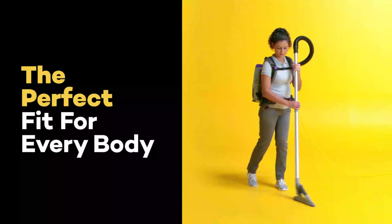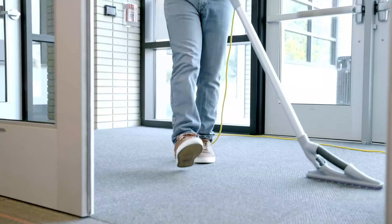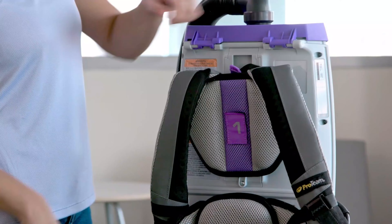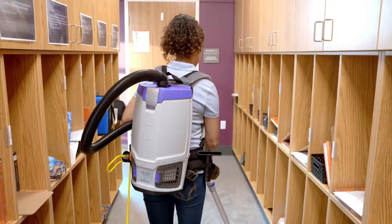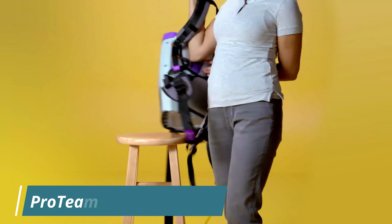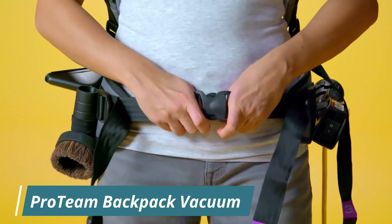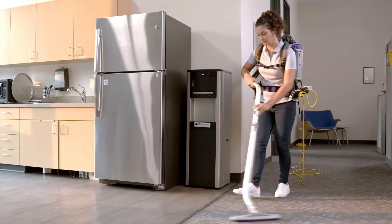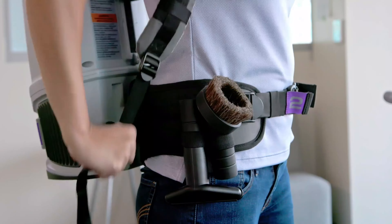Number 5: ProTeam Backpack Vacuum. The ProTeam GoFit 3 Commercial Backpack Vacuum is a powerful and ergonomic cleaning solution designed for commercial use on various surfaces. Weighing only 10 pounds, it features an adjustable harness with padded shoulder straps and lumbar support, offering user comfort during extended cleaning sessions. The compact, lightweight design makes it ideal for navigating tight spaces while reducing user fatigue. Equipped with a 3-quart dust capacity, the GoFit 3 uses an advanced 4-stage filtration system including a HEPA media filter to capture fine dust, allergens, and other small particles, ensuring better indoor air quality.